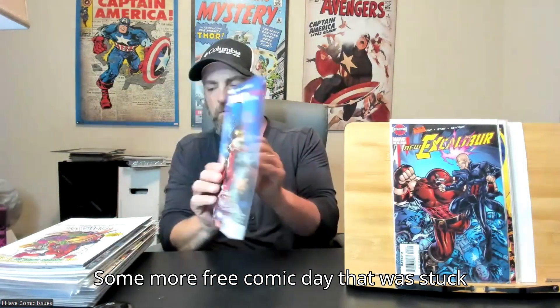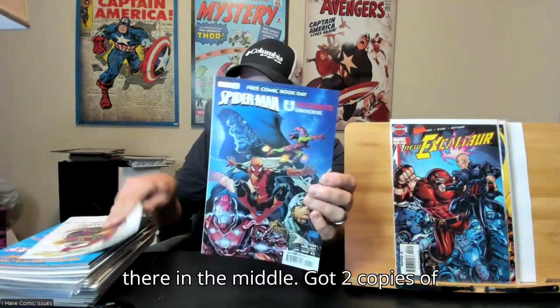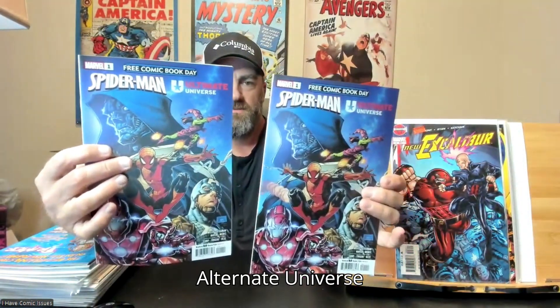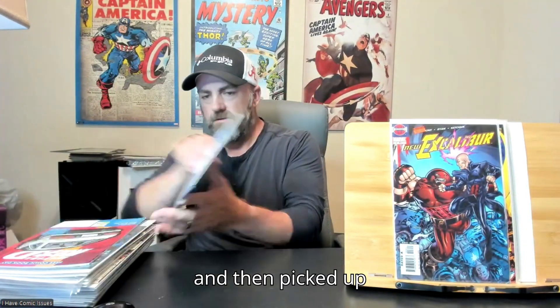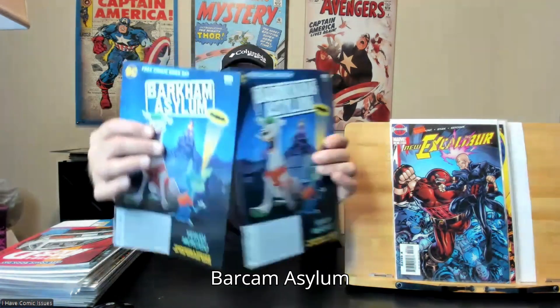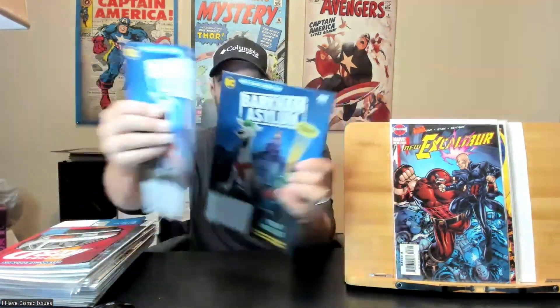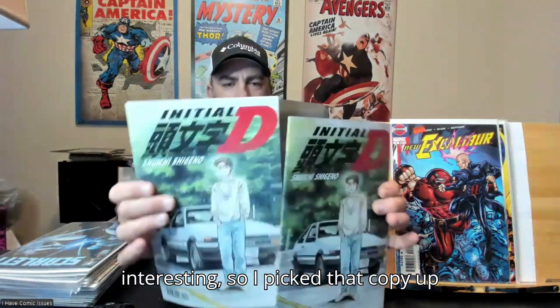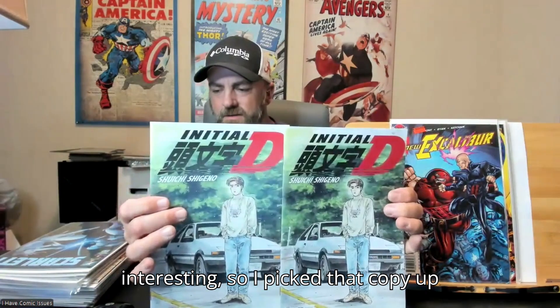Some more Free Comic Book Day that was stuck in there in the middle — got two copies of Ultimate Spider-Man, or Spider-Man Ultimate Universe. And then picked up Bar Cam Asylum, a spoof of Arcane — Arcane Asylum for the crazy pets. And then another one that just looked interesting, so I'll pick that copy up also.